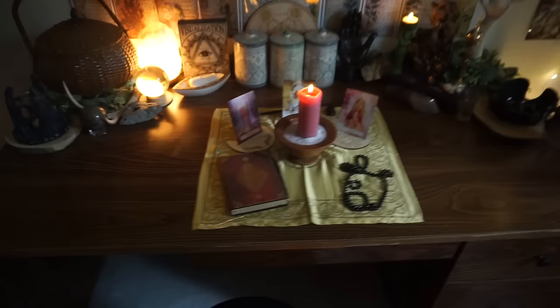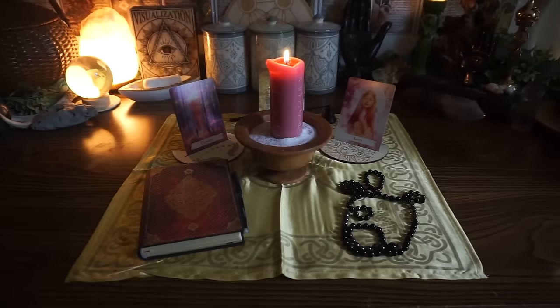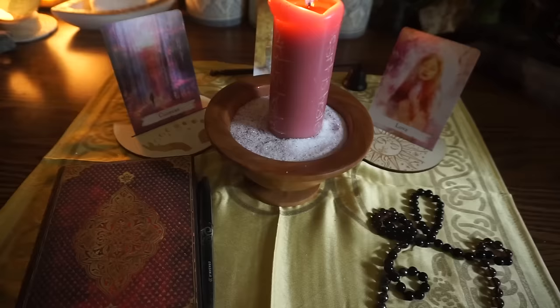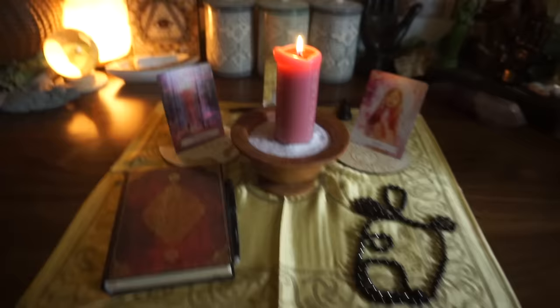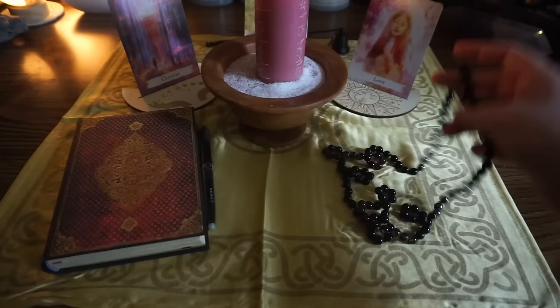I usually keep this desk pretty open so I can sit down and do tarot readings or do a working, but I actually currently have a working on the desk that's going to take me a couple of weeks to complete. I'm not going to share the specific intention behind this spell, although you can probably guess from some of the correspondences. I have my intention carved into the candle, and it's sitting on a bed of salt mixed with a little bit of red and pink glitter. Every day I come into my witchy room and light the candle.